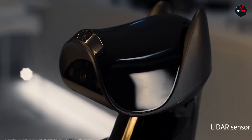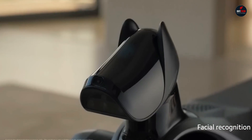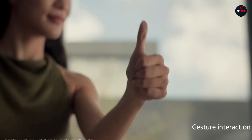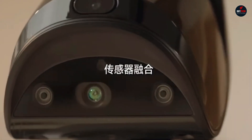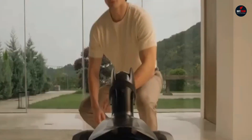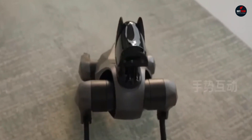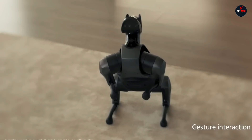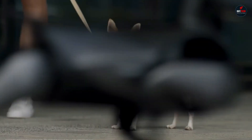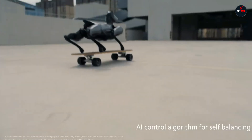CyberDog 2 is equipped with 19 high-precision sensors, including an RGB camera, an AI-powered interactive camera, 4 TOF sensors, a LiDAR sensor, a depth camera, an ultrasonic sensor, a fisheye lens sensor, a force sensor, and two ultra-wideband UWB sensors. This allows it to navigate its surroundings with impressive accuracy and avoid obstacles.